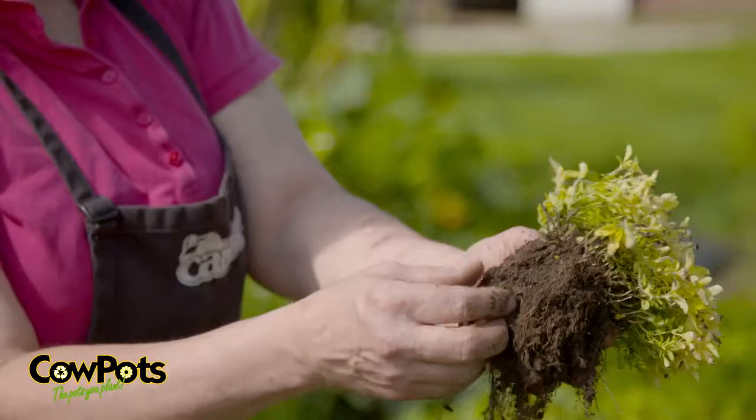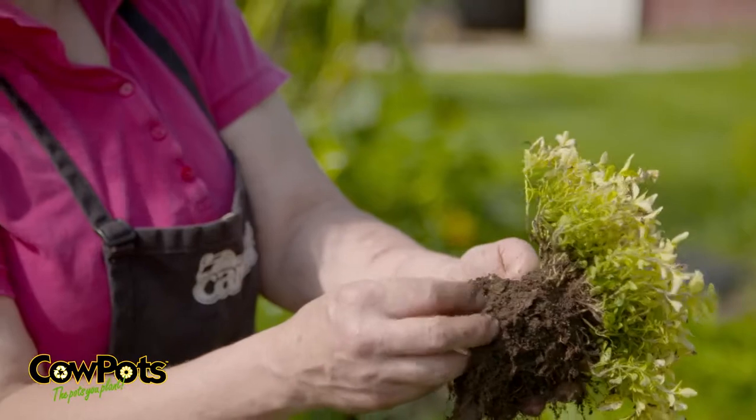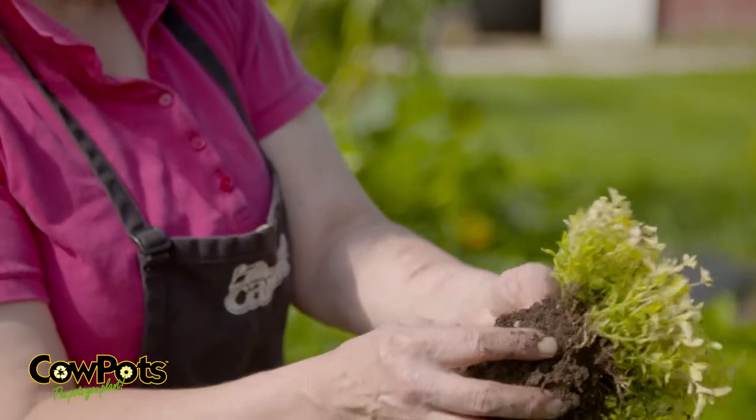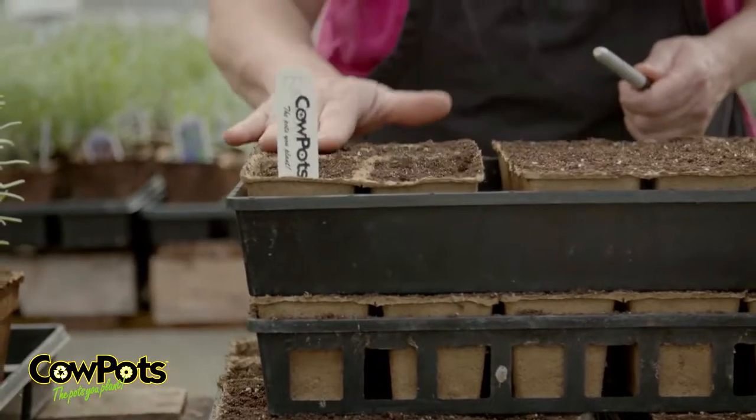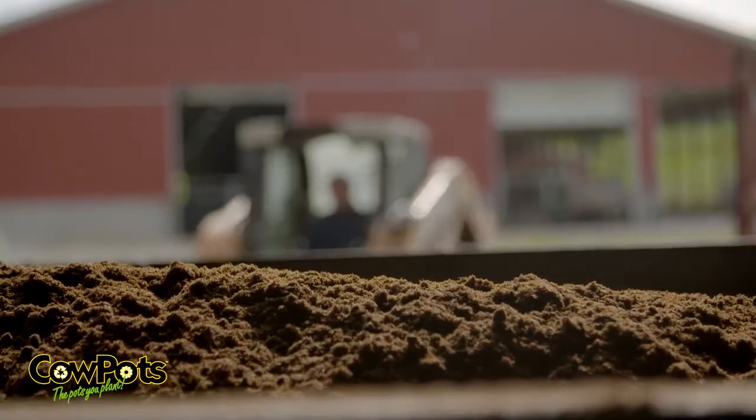You can see little pieces of the pot are still attached, but it's definitely basically broken down. So in less than three months the cow pot is completely degraded. When you put this pot in the ground you're adding value to the soil.